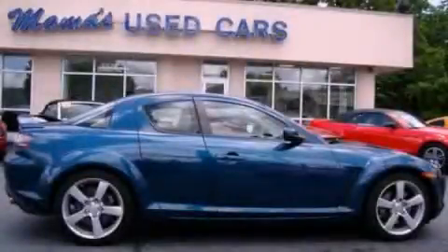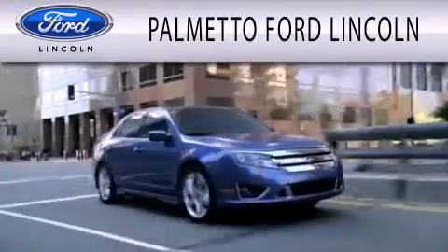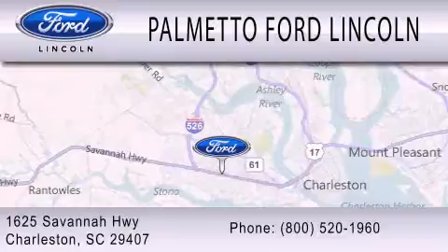Please call us today for more information on this great vehicle. Palmetto Ford Lincoln is dedicated to doing everything possible to ensure that the experience you have selecting your next vehicle is as pleasant as possible. We are located at 1625 Savannah Highway in Charleston.